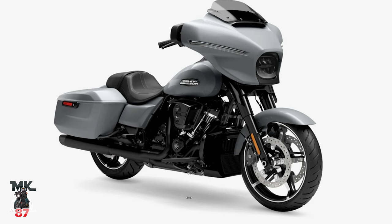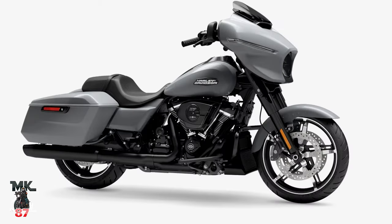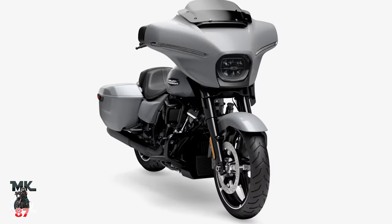Moving on to Atlas Silver Metallic. I like it, but it's just okay for me. You can only get it in the black option. It's alright — not super exciting, but decent.